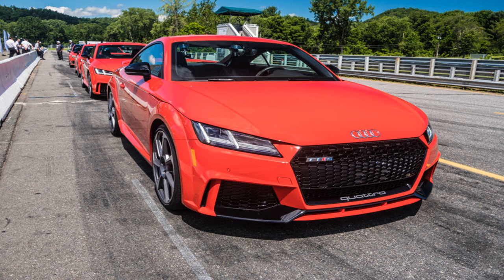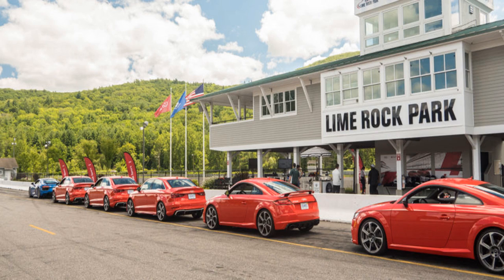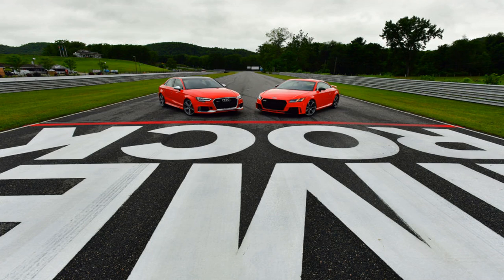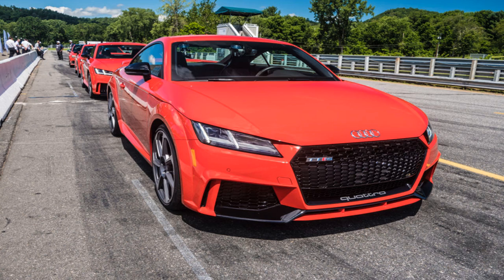Not many brands build engines with five cylinders, but Audi is one of them. Since the RS3 uses the same MQB architecture, you'll find its engine in the same place relative to the front axle and the pedals. It's a peach of an engine — 2.5 liters in capacity, using both direct and port injection, with clever exhaust valve timing, and still featuring that distinctive turbocharged five-cylinder engine note.